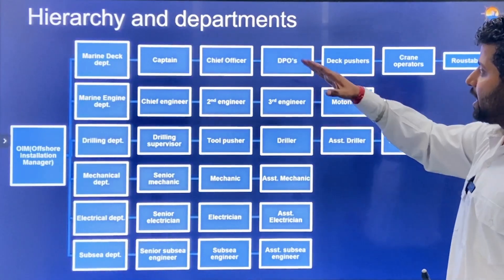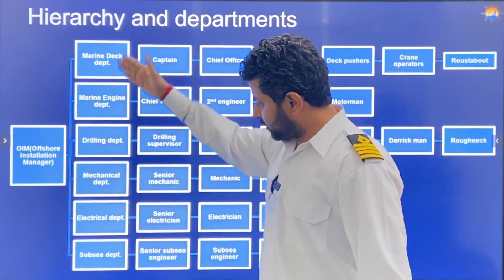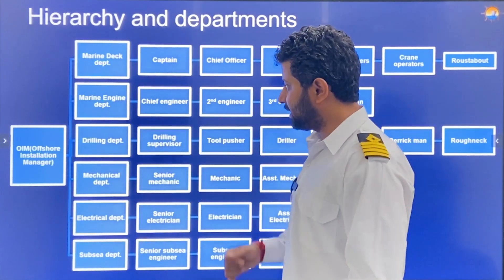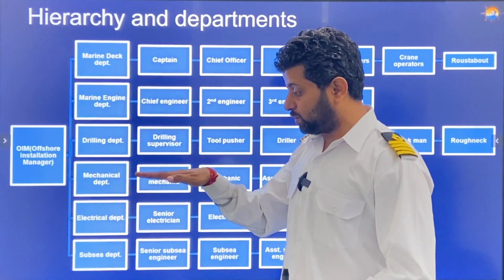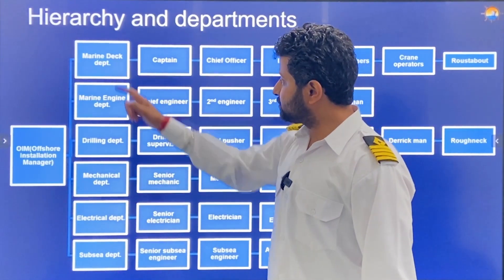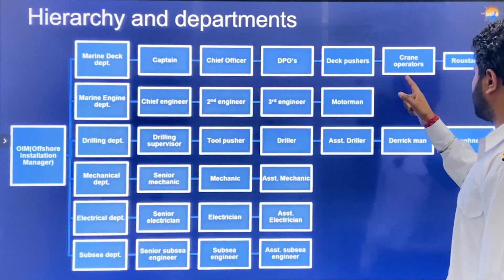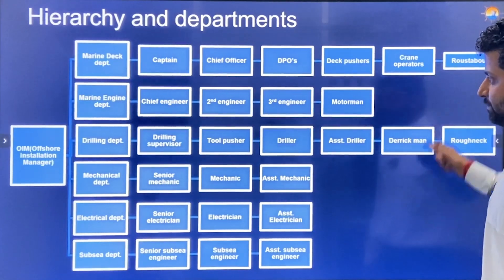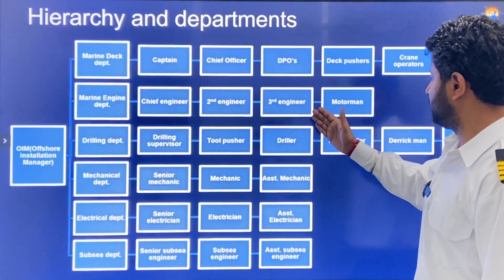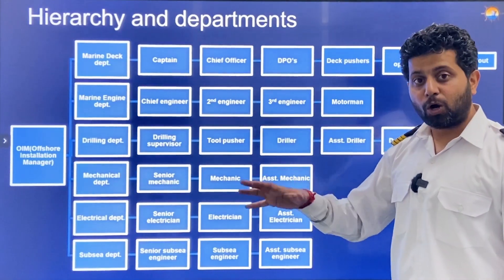On oil rigs, let's talk about hierarchy and departments. The Marine Deck Department takes rigs from one place to another and ensures the rig stays stationary during drilling. It includes a Captain, Chief Officer, DPOs, Deck Pushers, and Crane Operators. The Marine Engine Department includes Chief Engineer, Second Engineer, Third Engineer, and Motorman, working on the engineering side of the oil rig.